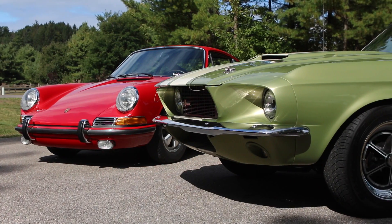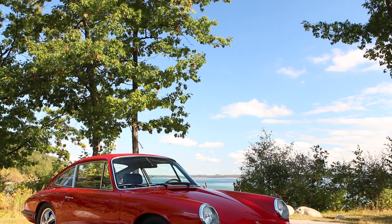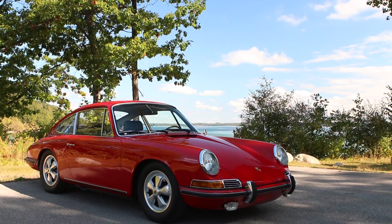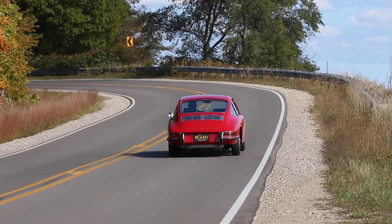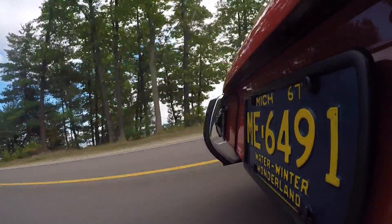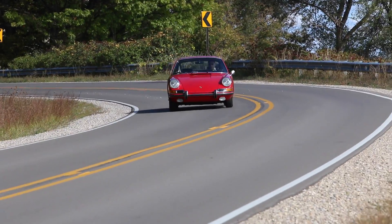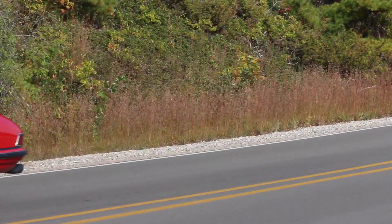You think this 911 can win me over? It should win you over — it better win you over. Well, this feels a little different. We just came out of the Mustang, and that's what America considered bucket seats. These are bucket seats. And if you have too big a bucket, you're not going to fit comfortably. What a car. Nothing sounds like a flat six. Nothing sounds like a flat six.